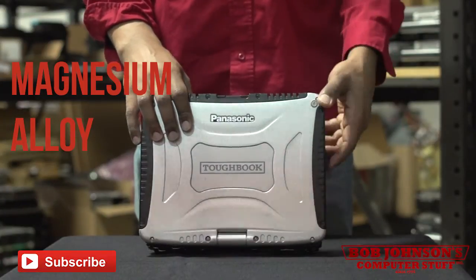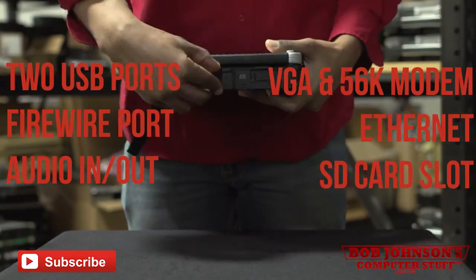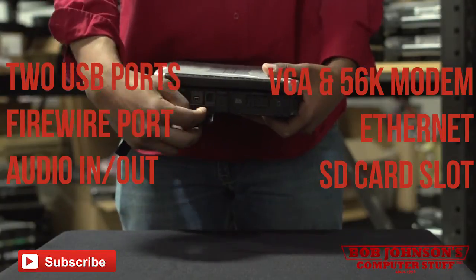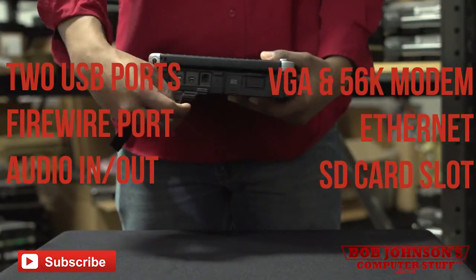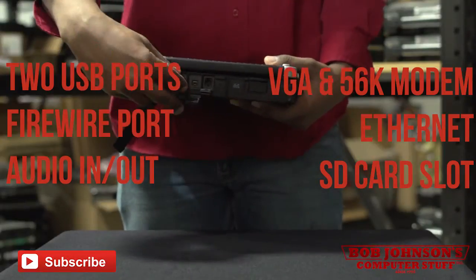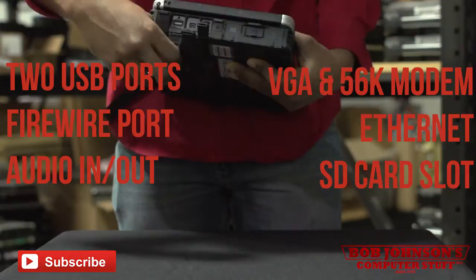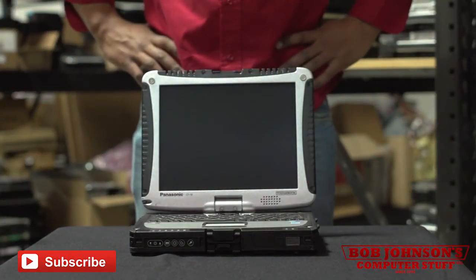This will protect your Toughbook from even the most rough conditions. The CF-19 MK4 has two USB ports — one on the side panel and one on the rear panel. It also has a FireWire port, a headphone and microphone jack, VGA, 56K modem, Ethernet port, and SD card slot.